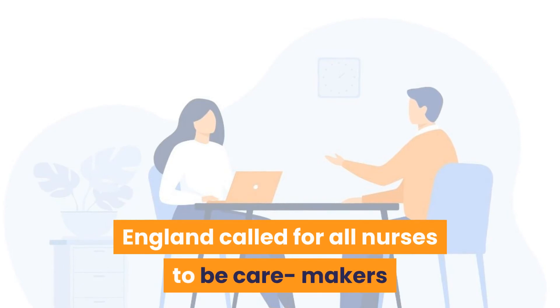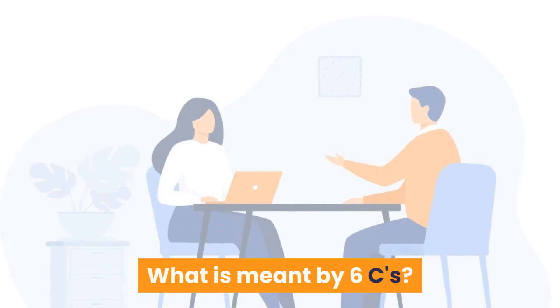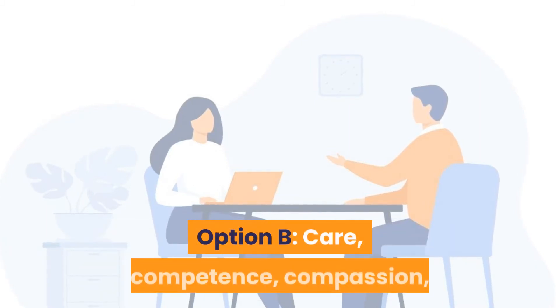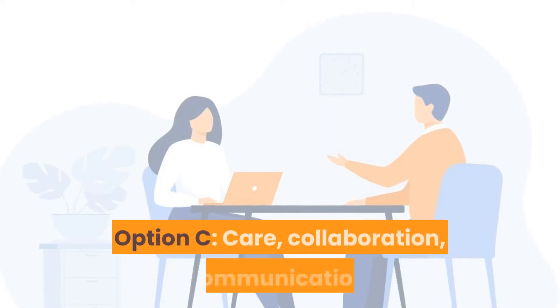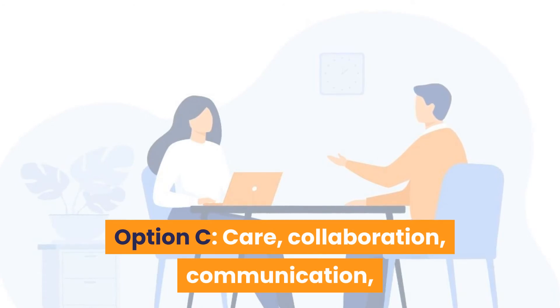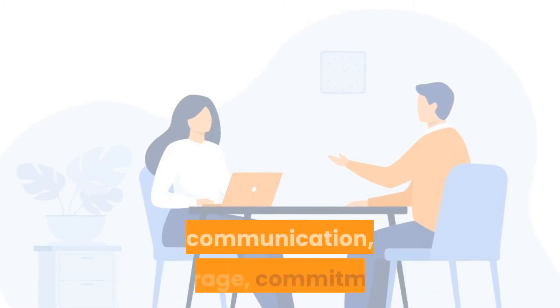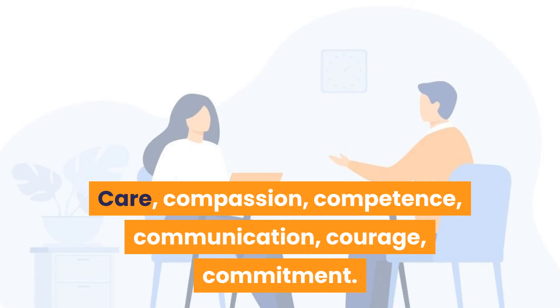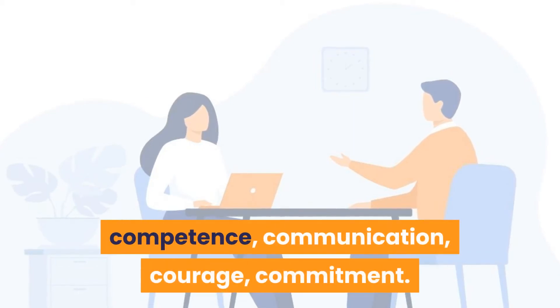Question 12: The Chief Nursing Officer of England called for nurses to embed the Six C's. What are the Six C's? Option A: Care, cure, compassion, competence, communication, commitment. Option B: Care, competence, compassion, communication, commitment, cohesion. Option C: Care, collaboration, communication, compassion, commitment, competence. Option D: Care, compassion, competence, communication, courage, commitment. Answer is Option D — care, compassion, competence, communication, courage, and commitment.